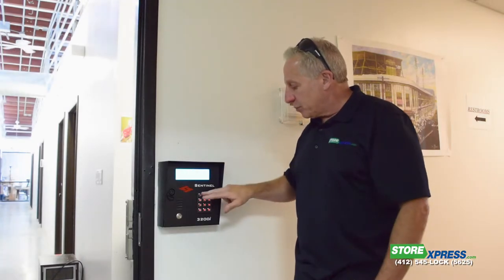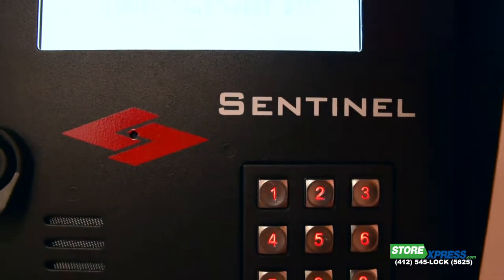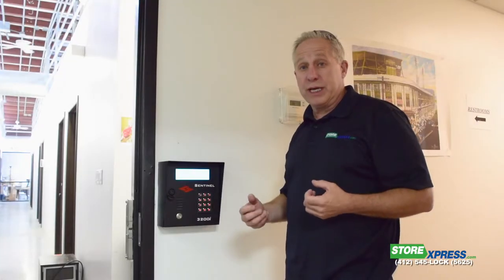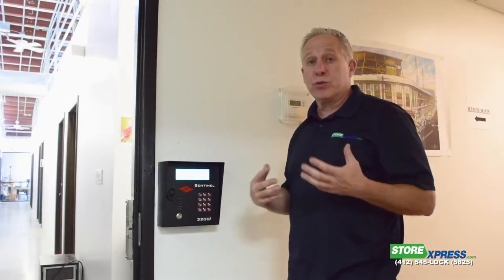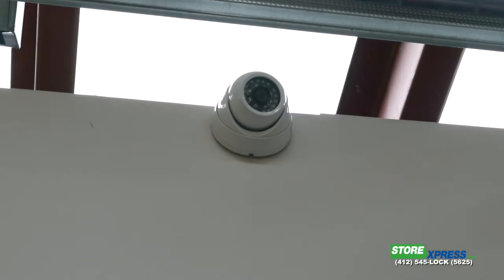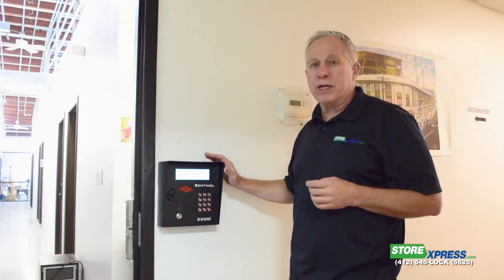We have a control system where you have to put in your own code. Each individual can get their own specific code so we know when and where somebody came in. There's even a camera here — we record everything. This level of security is throughout our Store Express facilities and it protects artists' things and controls when and where everybody can have access.